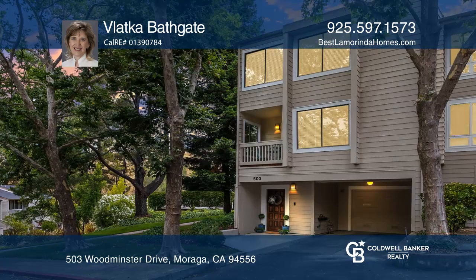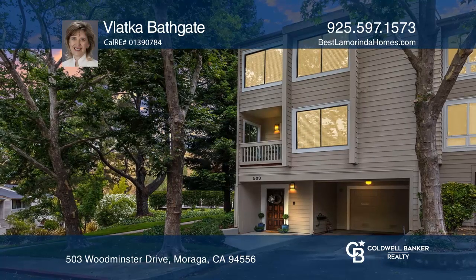Your dream condo is waiting. Call Vlatka Bathgate to schedule a tour today.